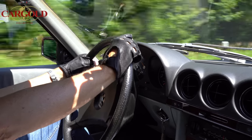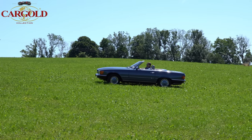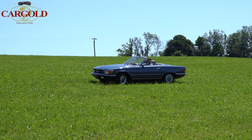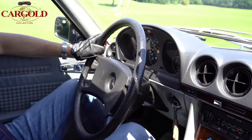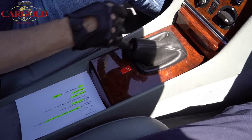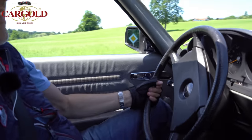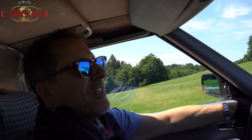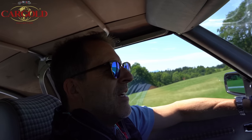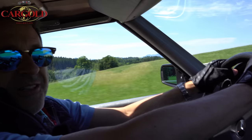Es braucht eigentlich keinen Achtzylinder, weil die verbrauchen wirklich deutlich mehr. Die Freude mit dem Auto ist ja, wenn man mit 80 bis 140 offen fährt — dafür ist das Auto eigentlich gebaut. Ich habe das früher viel gemacht mit dem Wagen. Nach dem Abitur habe ich eine Lehre gemacht, die aber relativ bald abgebrochen, und bin dann in die Versicherungsbranche — da war ich recht gut und konnte mir dann so einen SL leisten. Das habe ich mit 21 Jahren gemacht, das war mein erster richtiger Sportwagen.